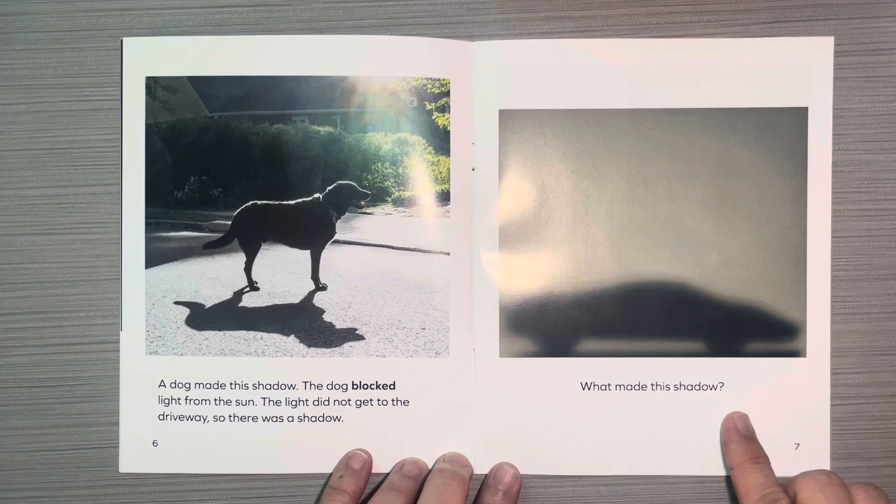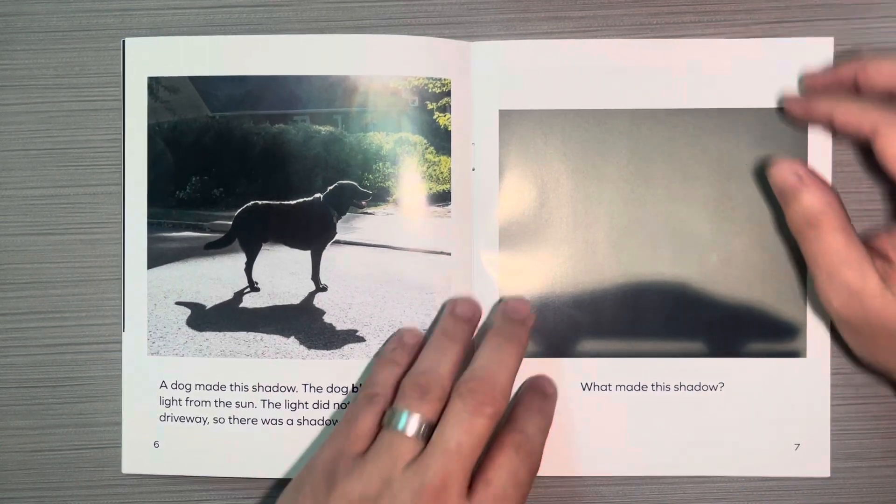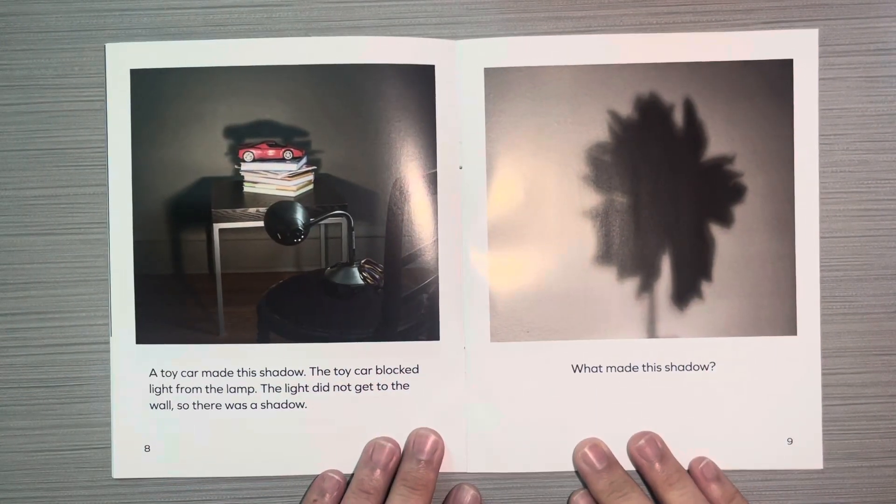What made this shadow? A toy car made this shadow. The toy car blocked light from the lamp. The light did not get to the wall, so there was a shadow.